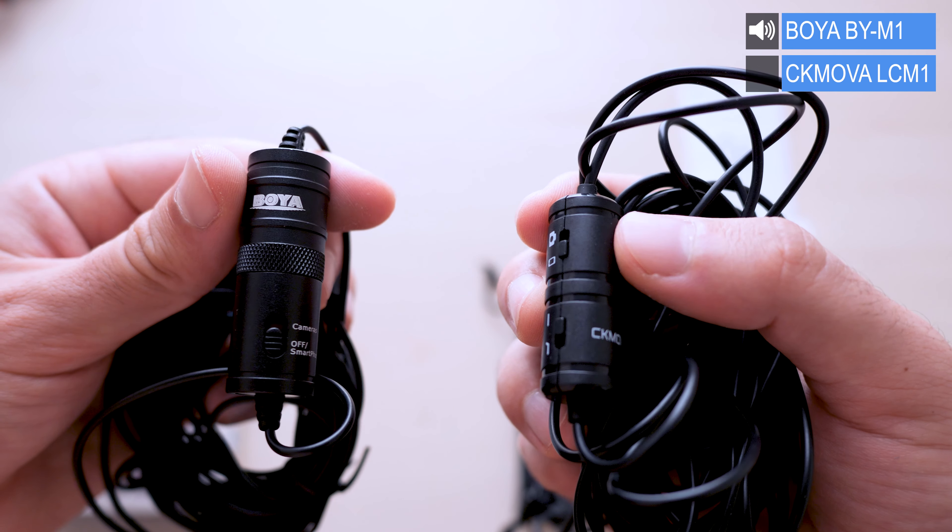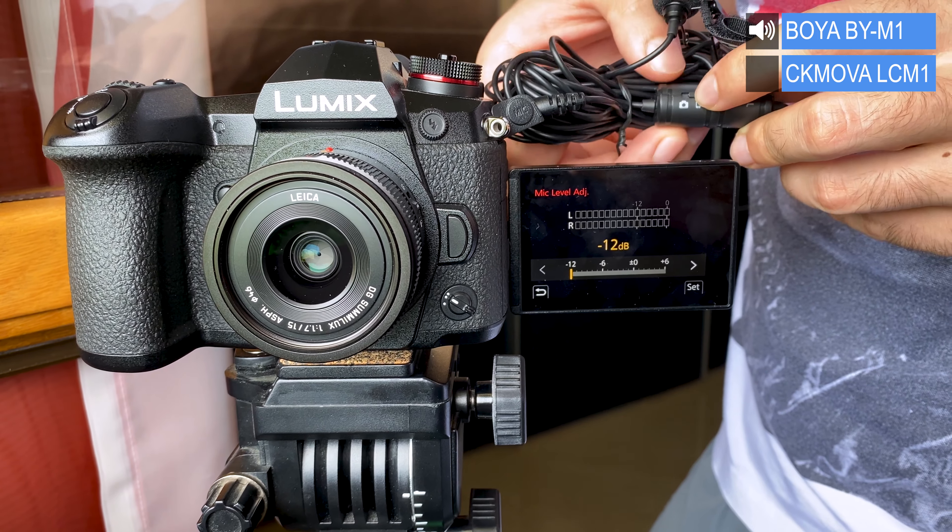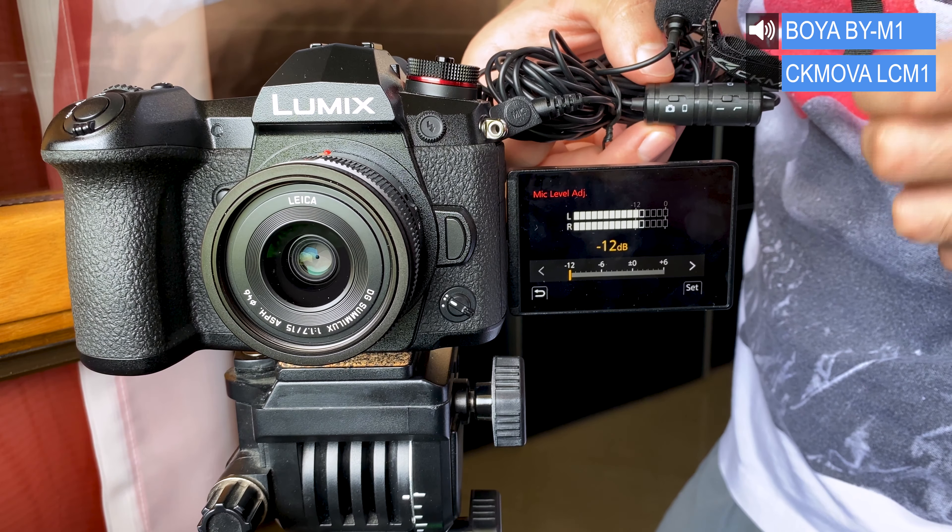Now we've arrived at the conclusion. Both mics are in a similar budget price range — the CK Mobile at around 24 dollars and the Boya M1 at around 20 dollars. Both are very similar, sharing the same 6-meter cable length for flexible recording at various distances. Both can send signal directly to a camera or audio recorder via a toggle switch, but the Boya M1 capsule requires a battery whereas the CK Mobile CM1 does not. The CK Mobile's cable is also thicker due to its superior anti-interference technology.